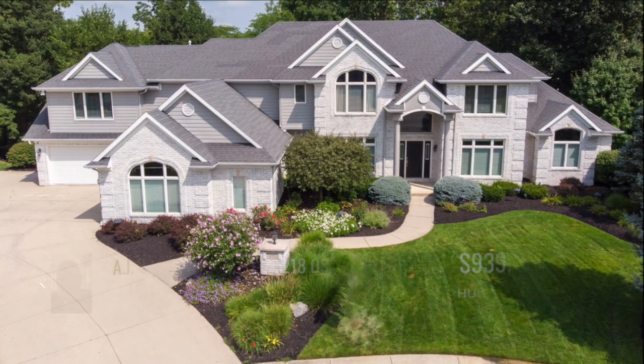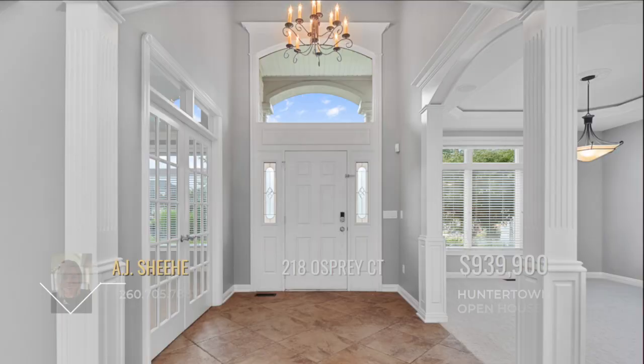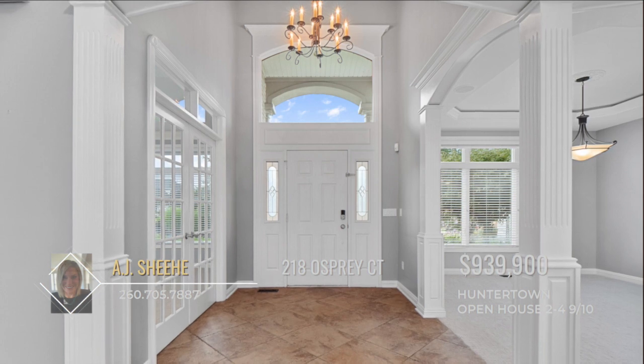This luxurious estate, set against a stunning wooded backdrop, is ready to welcome you home. The elegant foyer sets the tone for the rest of the home with beautiful white woodwork, natural light, and open spaces.